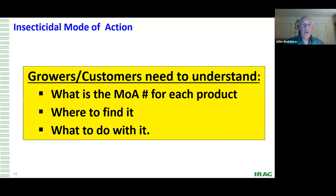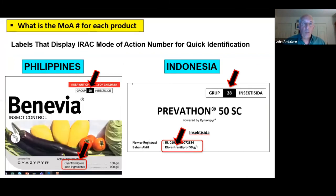For the grower — for the customer — what do they need to understand? Three things: what's the mode of action for each product, where can you find it, and what do I do with it? That's one of the biggest issues. A lot of companies are putting the mode of action on the front page of labels, but they're not explaining what you do with it.